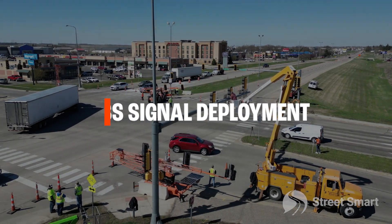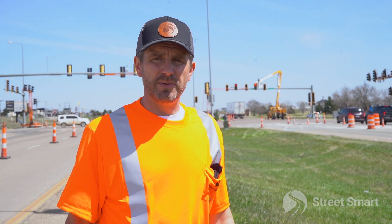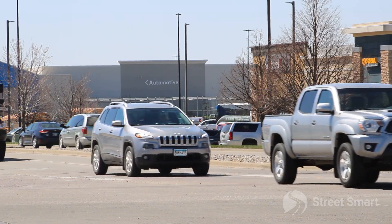We are out in Watertown, South Dakota, right on the border of Minnesota and South Dakota — a town of about 25,000 people. The intersection behind me is the busiest one in town. It sees tens of thousands of vehicles per day.